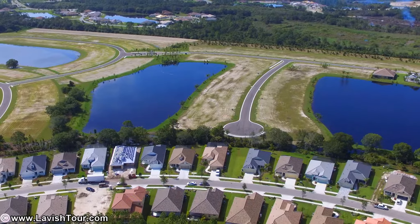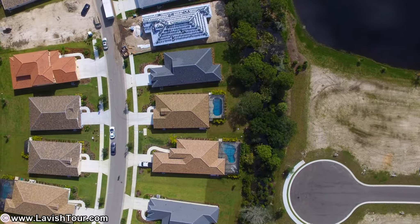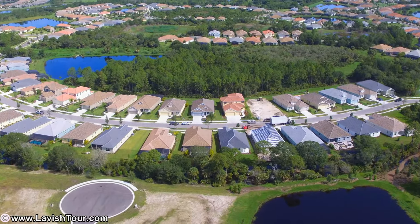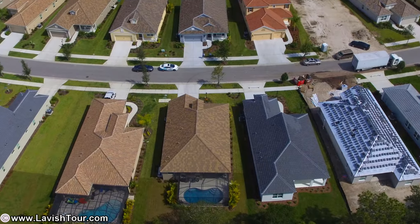Welcome to this impeccable home in the highly sought-after gated community of Grand Palm. This seven-month-young home features three bedrooms, two baths, a den, and a two-car oversized garage for all your storage needs.